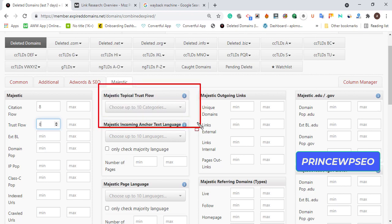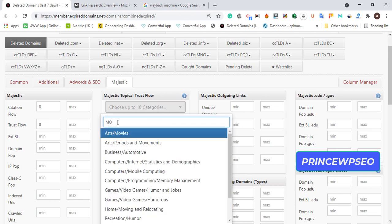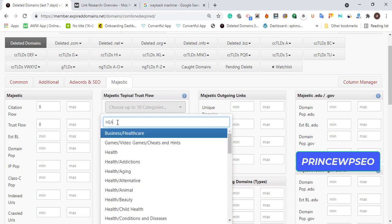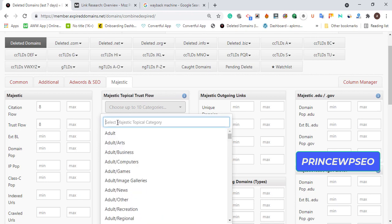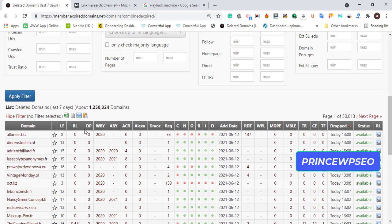Under Majestic's 'Topical Trust Flow' section, you need to choose a specific niche. I want to find domains in the movie niche, so I can buy expired movie-related domains and redirect them to my movie site. You can also type 'health' to find health-related expired domains. For this video I'll select movie and apply the filter.